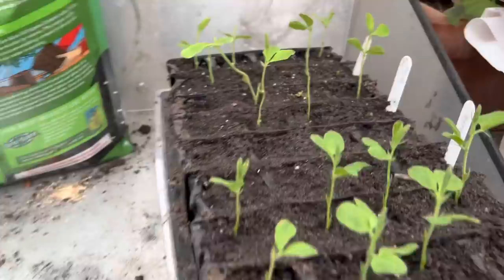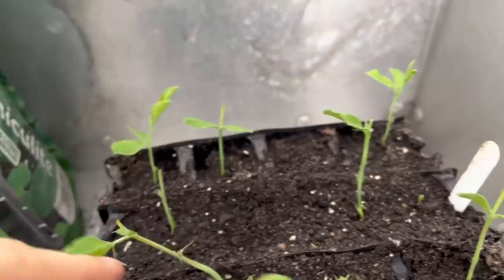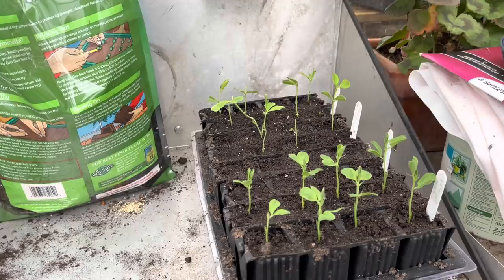I thought while I was outside I'd come in and check on my sweet peas — and something has eaten them! That'll be a mouse of some sort, so I need to cover these babies and give them some protection. And it's started raining now — great, greenhouse is leaking, lovely.